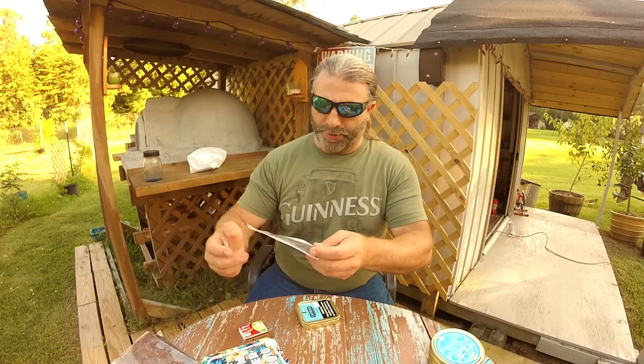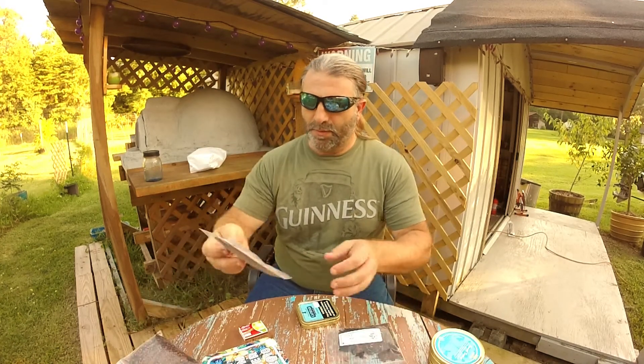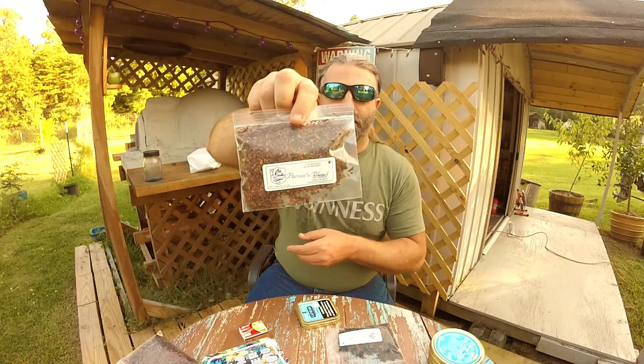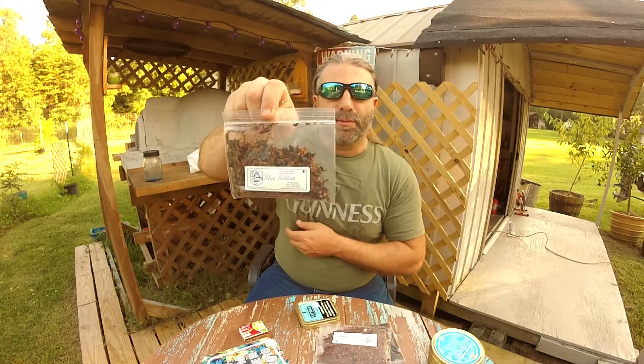I got some of their house blends — they're pretty good. This is the Peach Melba, smells really good. This is the County Squire Perkman, this is the Parsons blend, and the Blue Ribbon. This one is supposed to be a subtle blackberry flavor.